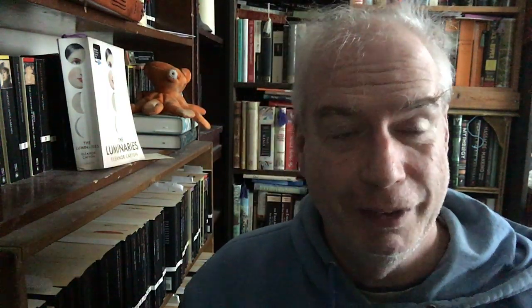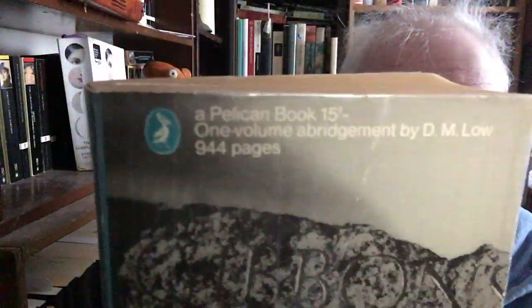This next one is a Pelican book. No reason at all for me to have it except that I like the look of it. I have the Penguin edition of this, and a couple of others, and also the unabridged. This is the Pelican one-volume Gibbon. It doesn't even tell you on the cover — the cover says 'A Pelican Book, one-volume abridgment by D.M. Lowe, 944 pages.' You have to read the spine to know the title. I have two or three other one-volume abridgments of Gibbon, and also the complete Penguin Classics — the three big fat trade paperbacks. So I don't need that at all.